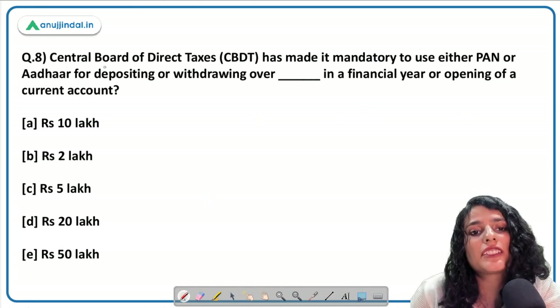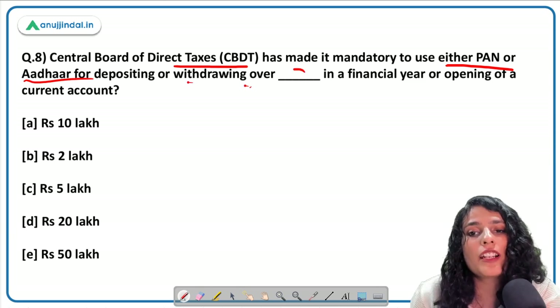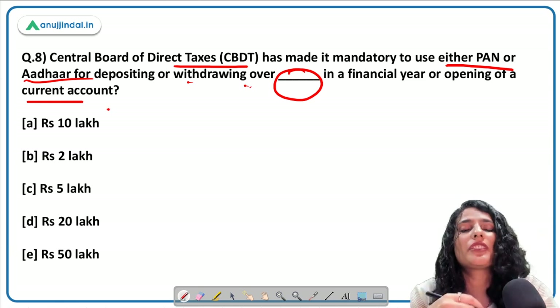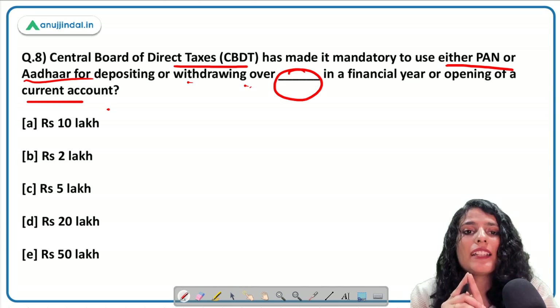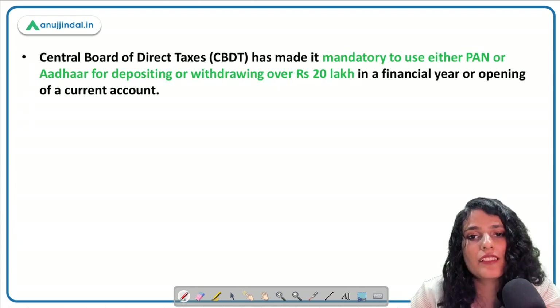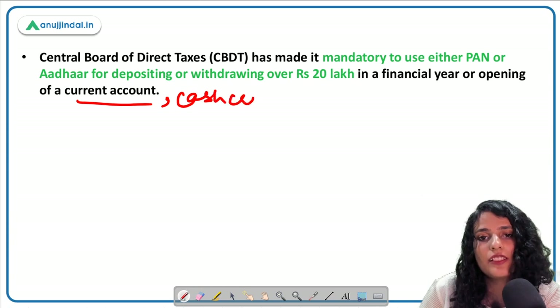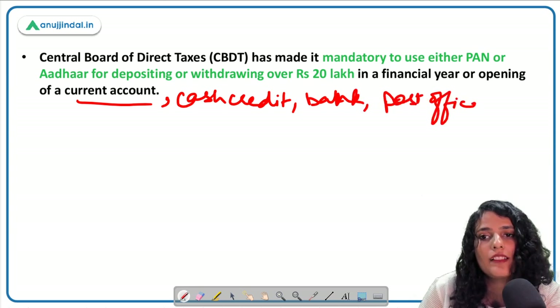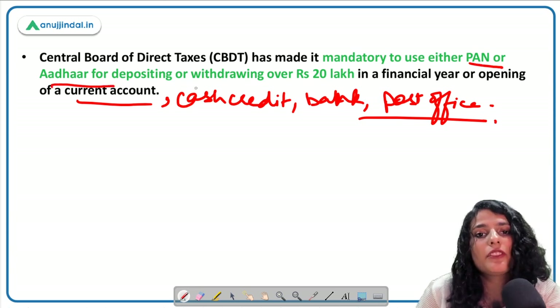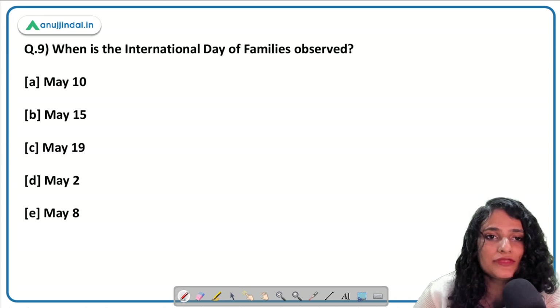The next question: the Central Board of Direct Taxes has made it mandatory to use PAN or Aadhaar for depositing or withdrawing over how much amount in a financial year or for opening a current account? The correct answer is ₹20 lakh in a financial year. This rule applies not only to current accounts but also to cash credit accounts and bank or post office accounts.